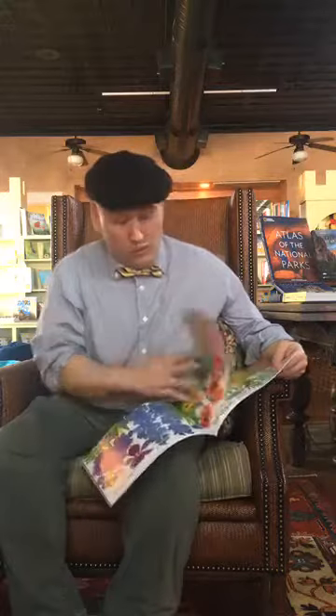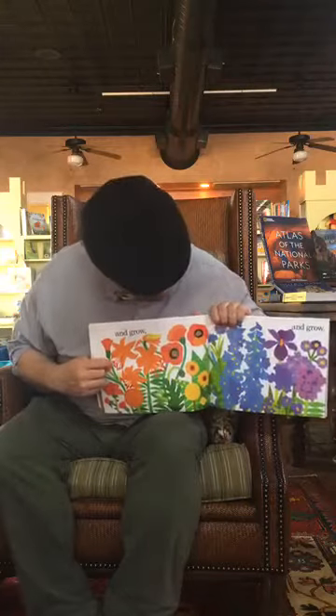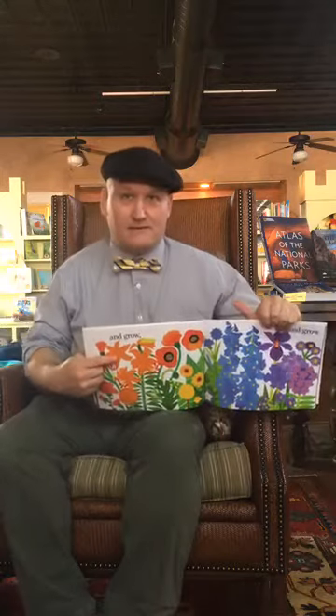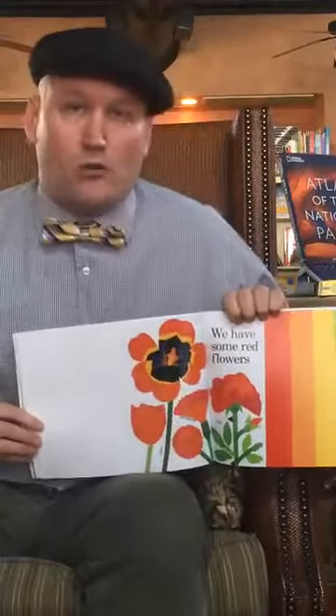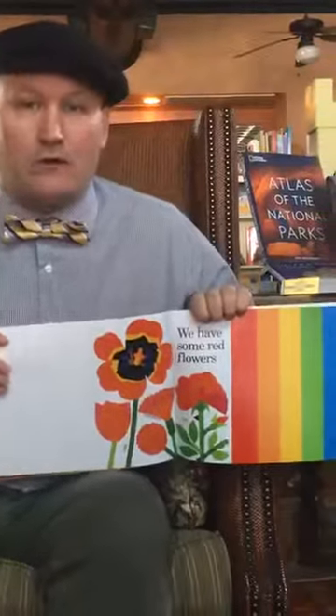We sowed the seeds and set out the plants in soil, and watched the rainbow grow and grow. Here's the orange ones, here's some red ones, some blue ones, some purple ones. And they grow and grow until they're full grown flowers. Now you can see this right here — you can see the rainbow. All the different flowers in different colors.